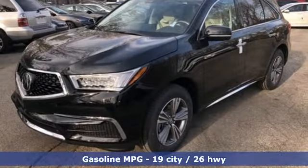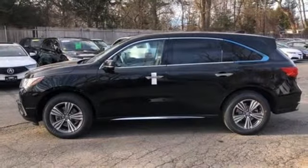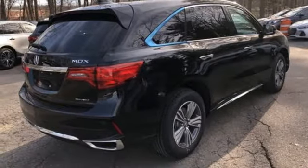Streaming audio. Doors and push-button start proximity key. Front heated leather bucket seats. Auto tilt-away steering column. Wireless phone connectivity. Dual zone climate control.